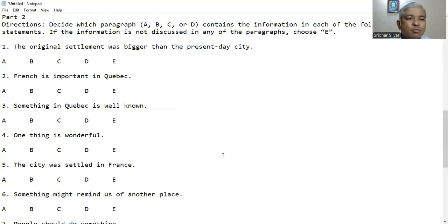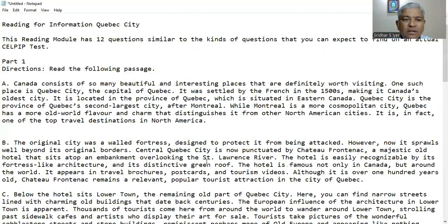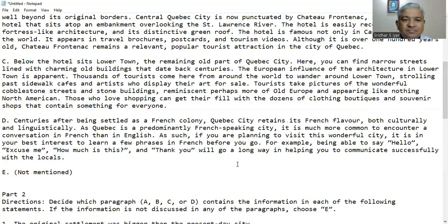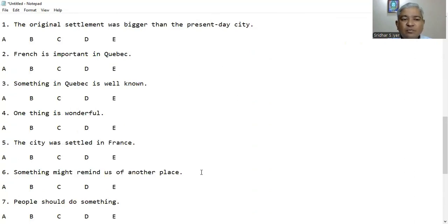Question 4: One thing is wonderful. We have to find the keyword 'wonderful.' In paragraph D it says, 'if you are planning to visit this wonderful city, it is in your best interest to learn a few phrases.' So D is the right answer — one thing is wonderful. We just inferred it from the keyword.